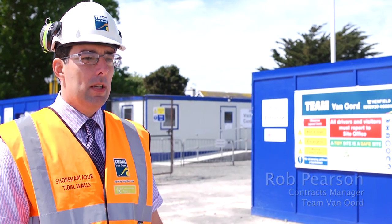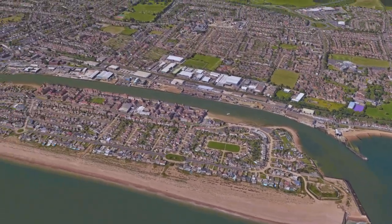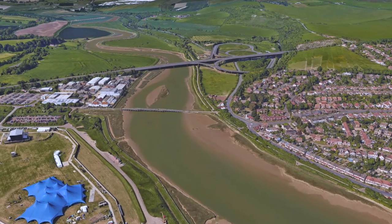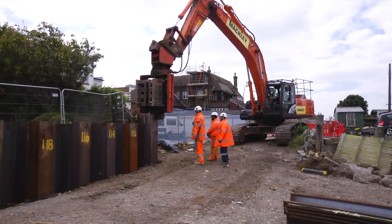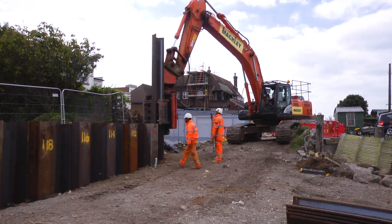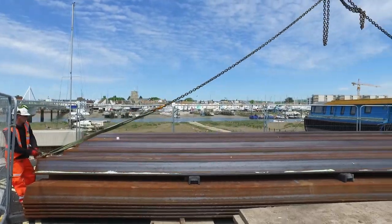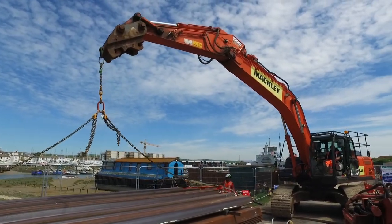We're constructing a new flood defence for the River Adur all the way from the entrance to the harbour right up to the A27 on both the east and the west side banks. That involves a variety of defences including sheet piling, concrete walls and new flood embankments. We are installing two and a half kilometres of sheet piled wall along the river banks, and on average those sheet piles are around 10 metres long. We've worked out that if we were to put those sheet piles end to end, there would be enough to stretch from here to France.